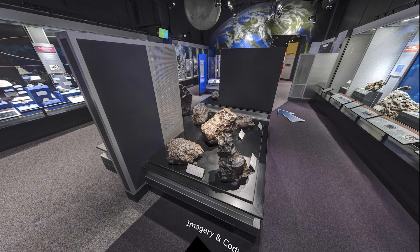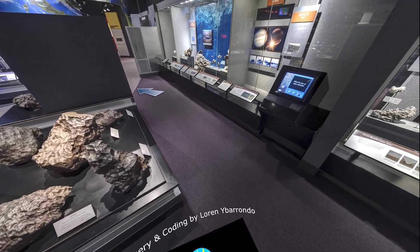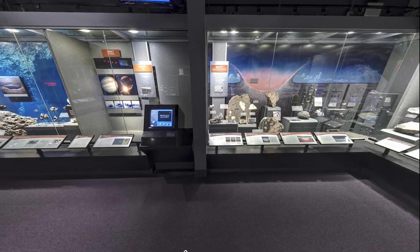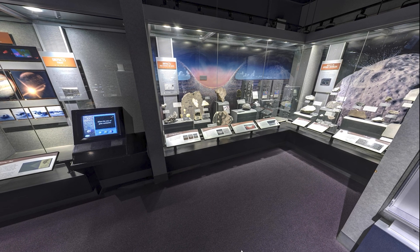Hello and welcome to the Janet Annenberg-Kirker Hall of Geology, Gems and Minerals at the Smithsonian National Museum of Natural History. Thank you for joining us on this virtual tour. My name is Julie Hoskin. I'm a collection manager here at the museum and I am so excited to share some of the hall with you today.